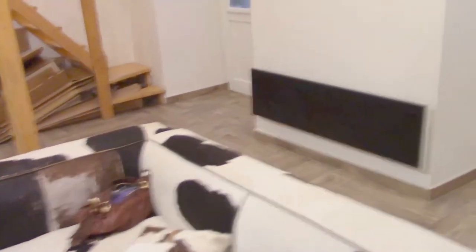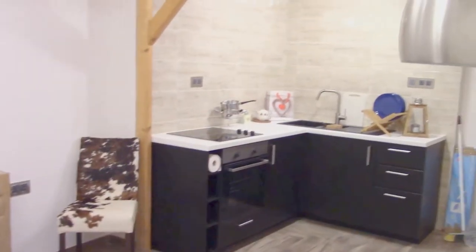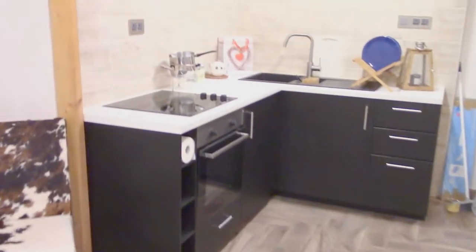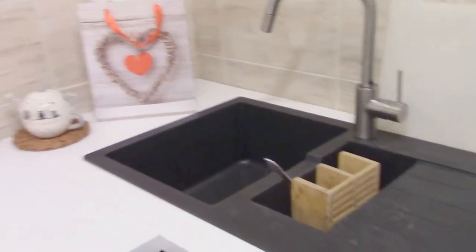Let me show you around a bit. The heating system in this property is electric. Here you can see the very beautiful studio kitchen, dining room, and living room. The owner has implemented a great solution with the tile work — it's very stylish — and there is a brand new faucet. The property has just recently been renovated.